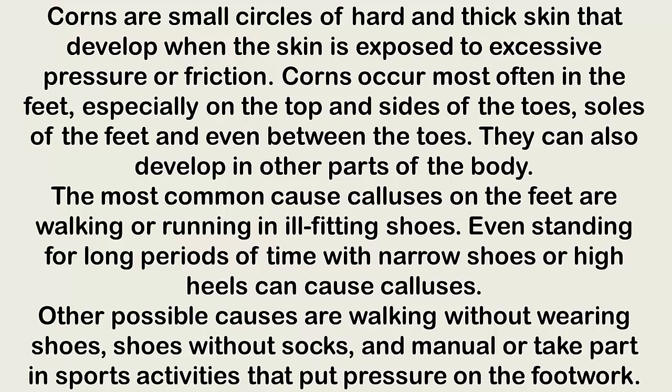The most common cause of calluses on the feet is walking or running in ill-fitting shoes. Even standing for long periods of time with narrow shoes or high heels can cause calluses. Other possible causes include walking without shoes, shoes without socks, and taking part in sports activities that put pressure on the feet.